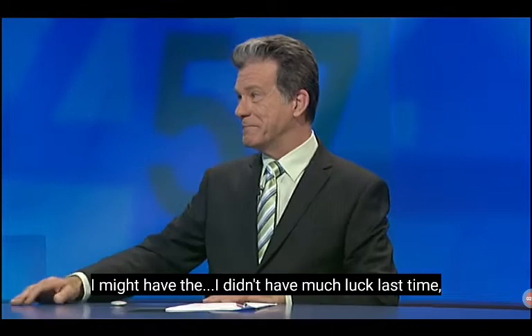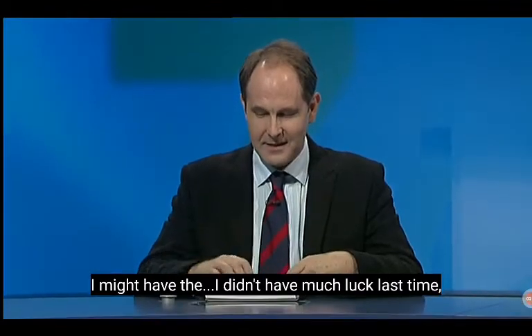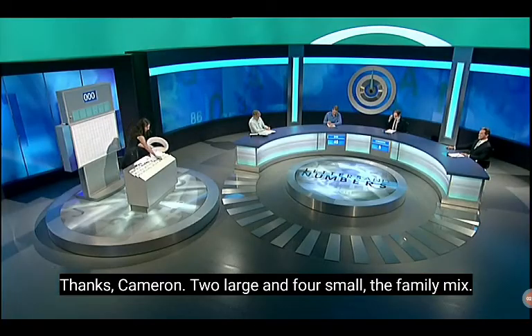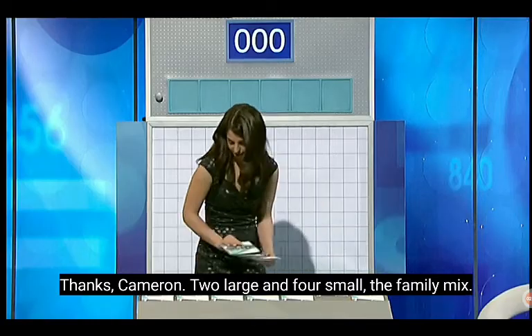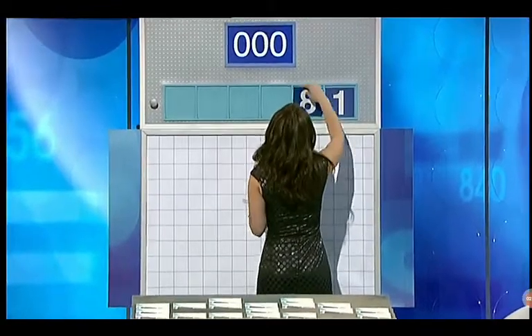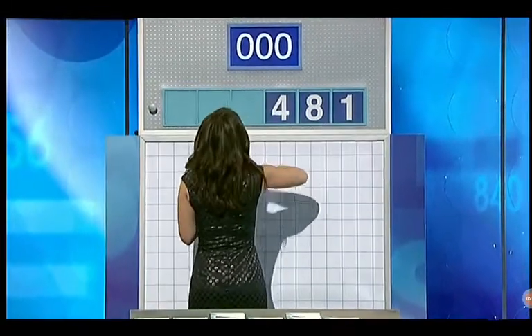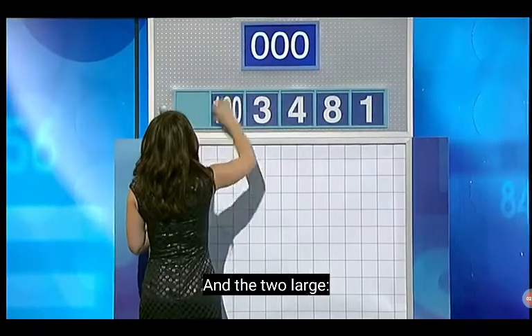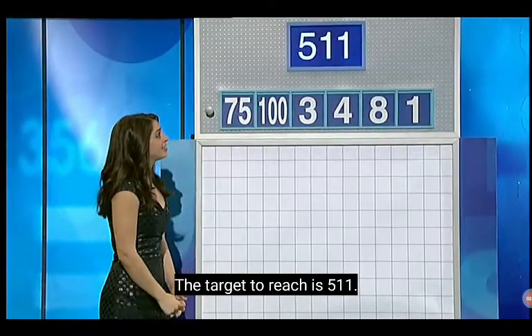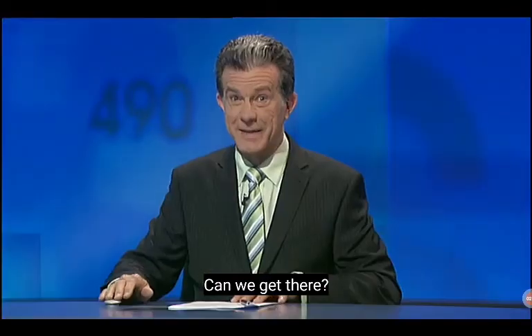It's time for the final numbers tonight, and Cameron, you get to choose them. I didn't have much luck last time but I'll try again with two large and four small please, Lily. Thanks Cameron — two large and four small, the family mix. Last numbers tonight: one, eight, four, three, and the two large — 175. The target to reach is 511. Can we get there?